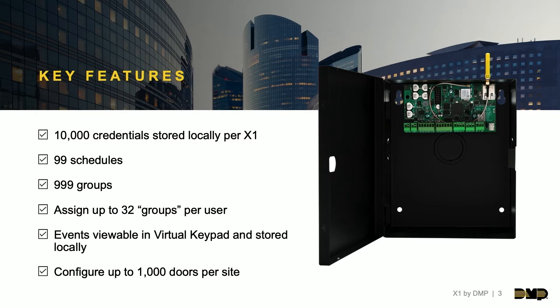Events are viewable in virtual keypad — a year's worth of events there — with the same 12,000 event buffer on each panel. Our configuration allows these X1s to be applicable in big enterprise settings. You can configure up to 1,000 doors per individual site, adding doors at different locations. If you have a campus with multiple buildings spread out, you can manage those X1s from one individual site.